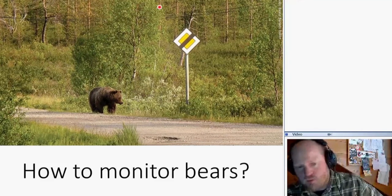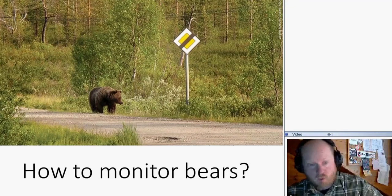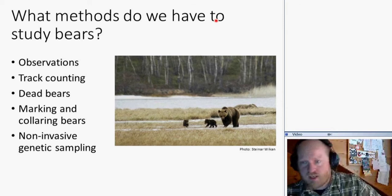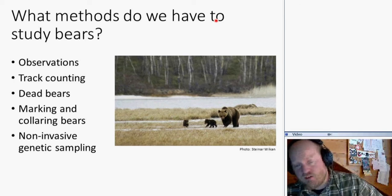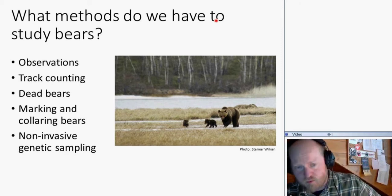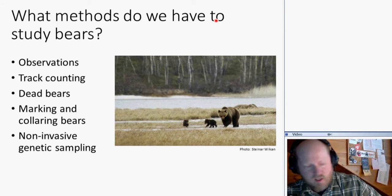Bears are actually very difficult to monitor, and there are different methods — we need all of them. You can observe them by recording sightings, do track counting, look at scratching or biting marks on trees, use data from legally shot bears, capture bears and fit them with radio or GPS collars, or use non-invasive genetic sampling techniques. That last method is what I'm mainly referring to — we collect biological samples like hair or feces, extract the DNA, and get individual identification of the bear to count how many are in the area.